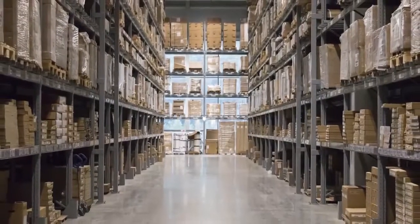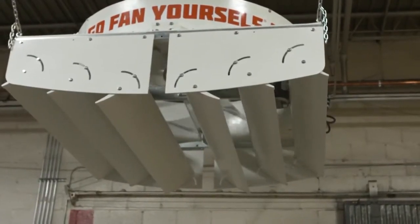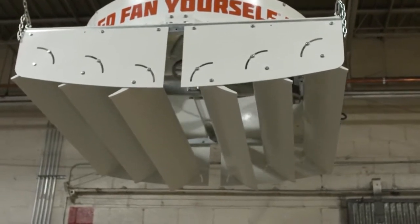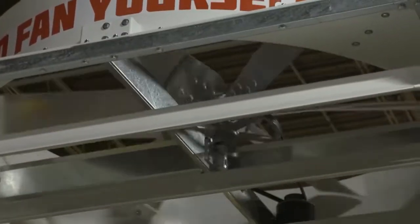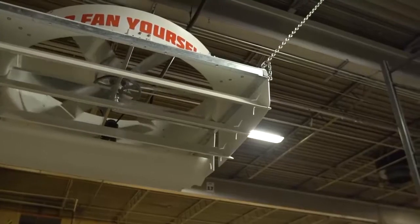At Go Fan Yourself, they realize that not all spaces are a one-size-fits-all approach. The TAS fan is linear, and maybe that is different — and we all know different is cool. If you need wind speed, that six-foot fan turns at over 300 RPM. The air coming out of that thing will actually reach you 200 feet away from the fan. The TAS fan can be set up to either be single direction or bi-directional, where it'll reach out 100 feet in each direction.